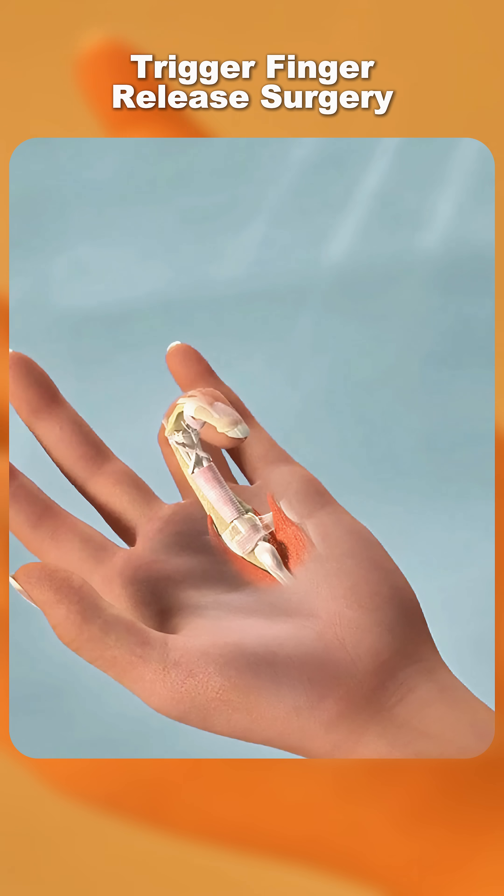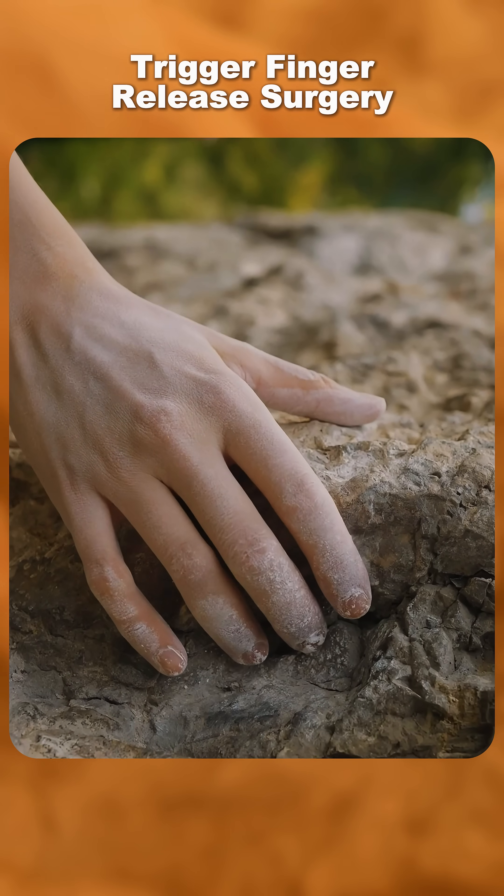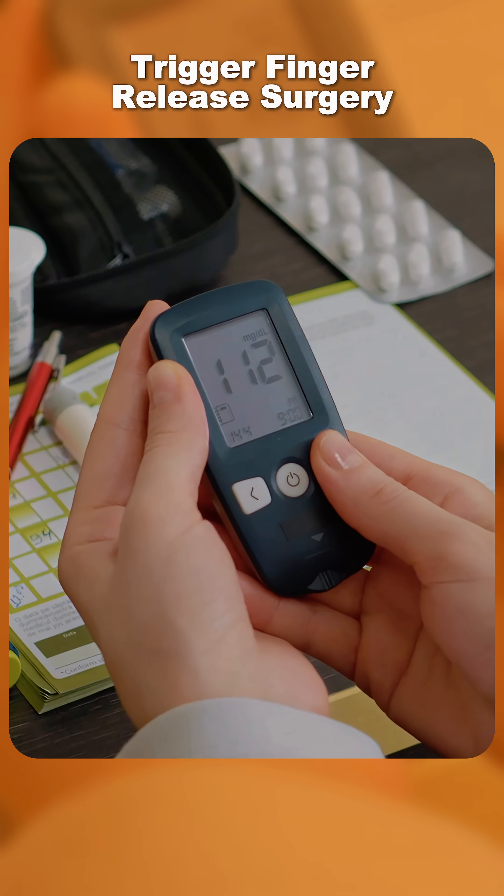Sometimes it releases suddenly, causing that snapping or trigger motion. It's more common in people who do repetitive gripping, have diabetes, or certain inflammatory conditions.